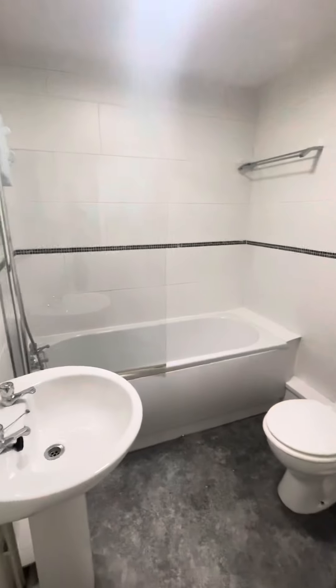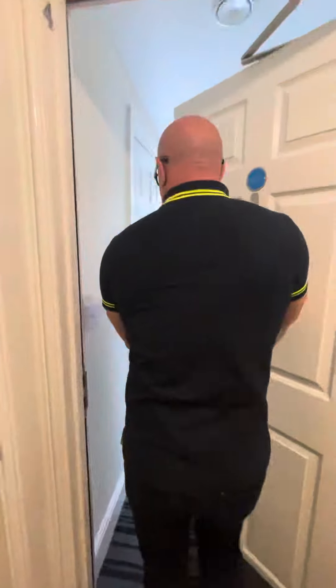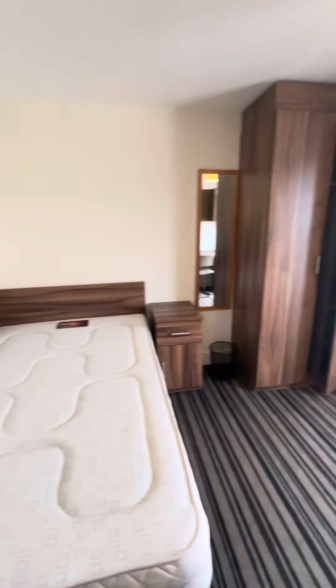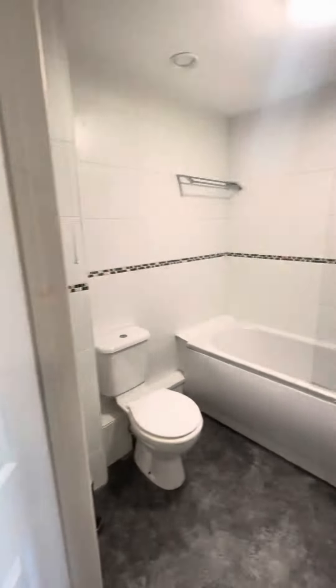Each one has got a bath as well as the shower, which is pretty cool. Bedroom number four, and that's got the French doors so you can open those up and let the air flood in. There we go for the ensuite.